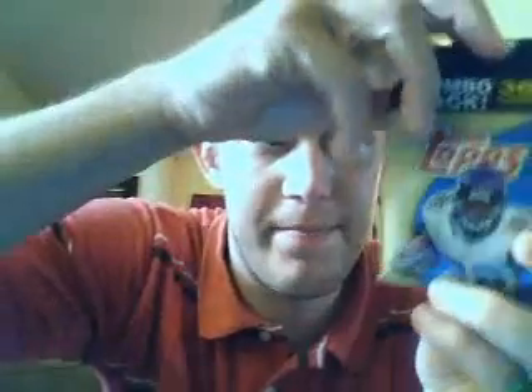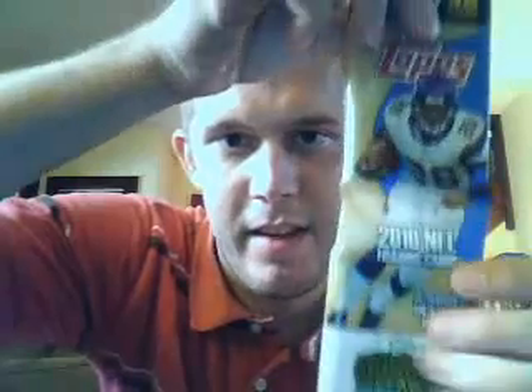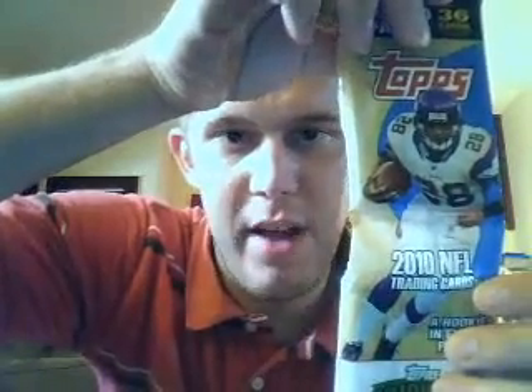Hey everyone, back again with this pack — a rack pack of 2010 Topps football. See Adrian Peterson there. I bought this a week ago today after an allergy shot. I stopped by our local Walmart and picked this up. This was my first experience with Topps 2010 football. My wife and I opened this last week, and I'll recap what we found right now.